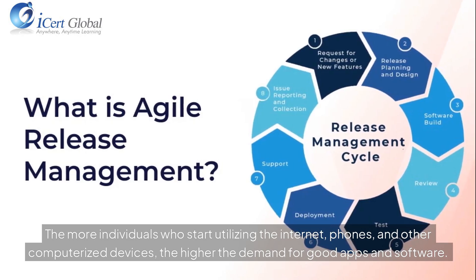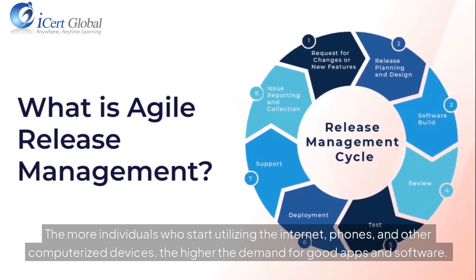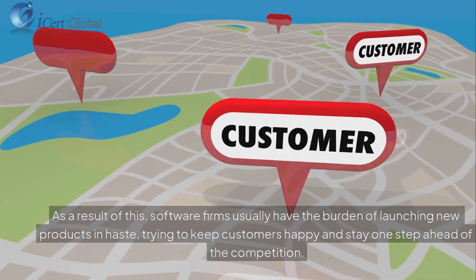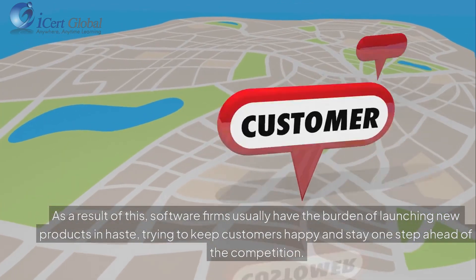The more individuals who start utilizing the internet, phones, and other computerized devices, the higher the demand for good apps and software. As a result of this, software firms usually have the burden of launching new products in haste, trying to keep customers happy and stay one step ahead of the competition.